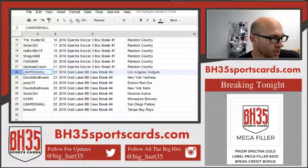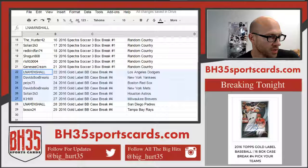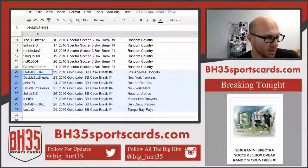Then gold label, case number four: Dodgers: LNA. Minshaw: Yankees. Davids: Box Breaks. Peeps: Red Sox. David Box Breaks: Mets. Solier: Astros. K1469: the Brewers. LNA: Minshaw. The Padres: Bo Sox, the Rays.